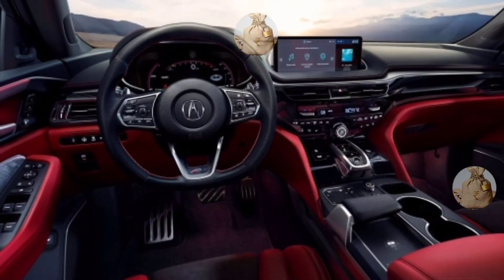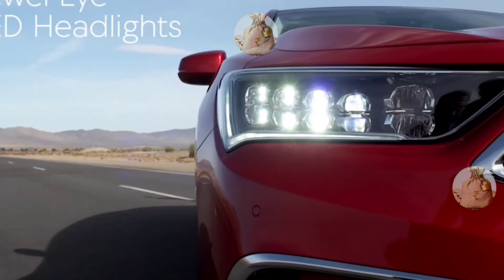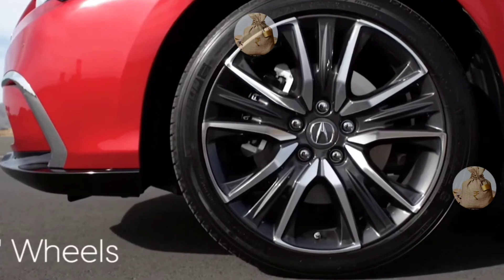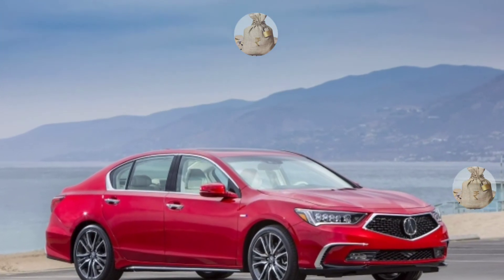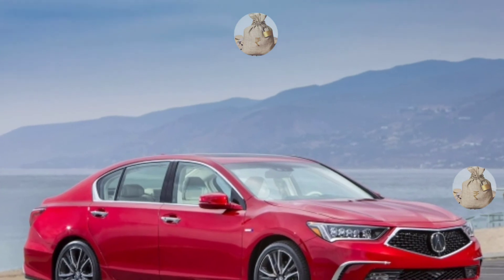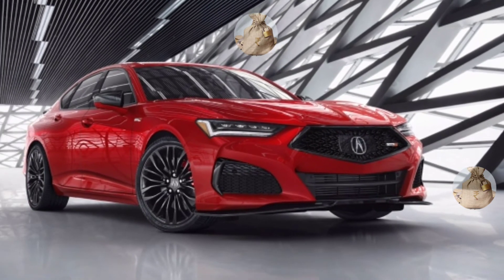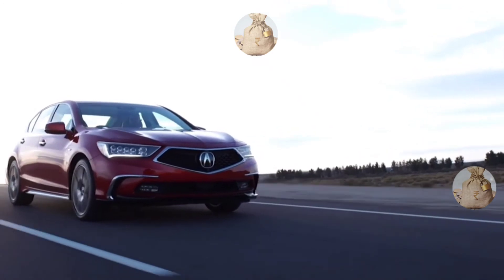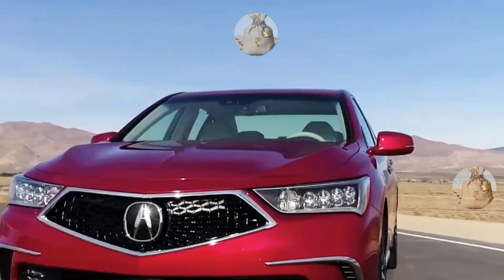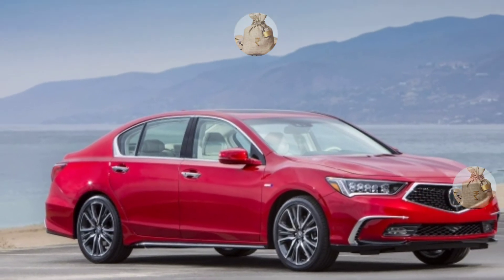The currently flexible standard model starts from around $54,000, and we don't think the new device will differ significantly in price. The RLX Sport Hybrid should be available again, which costs around $61,900.